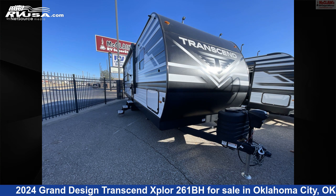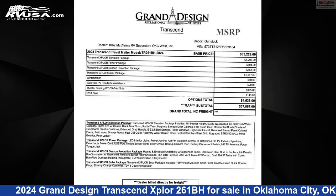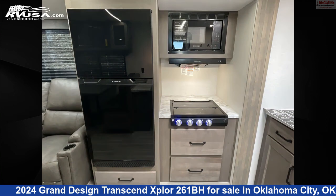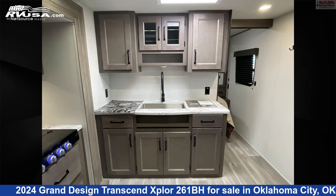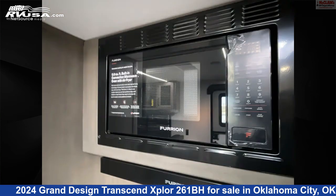This 2024 Grand Design Transcend Explore 261BH is a travel trailer RV. It is located in Oklahoma City, Oklahoma, 73127 and is offered for sale by McLean's RV Oklahoma City. Click the link in the video description to visit RVUSA.com and see more photos as well as the current price.